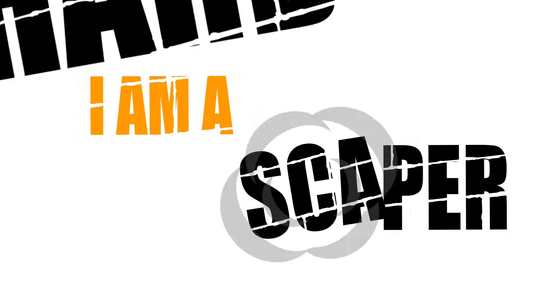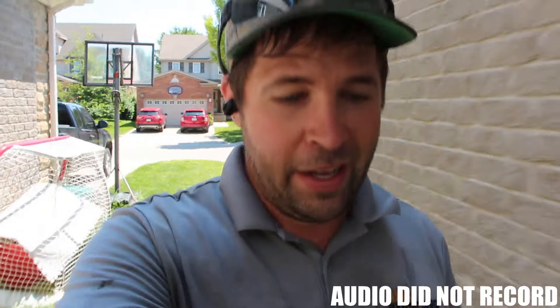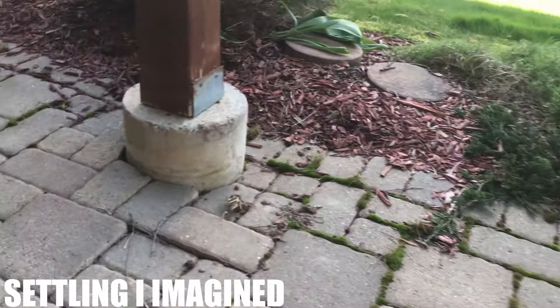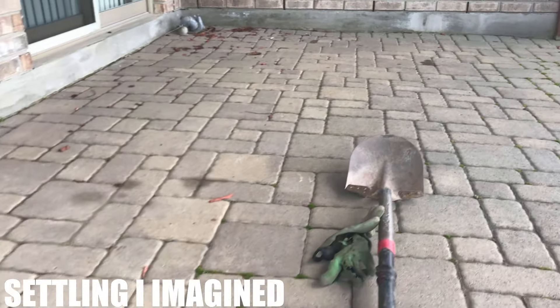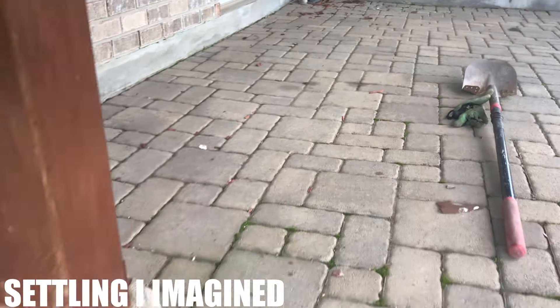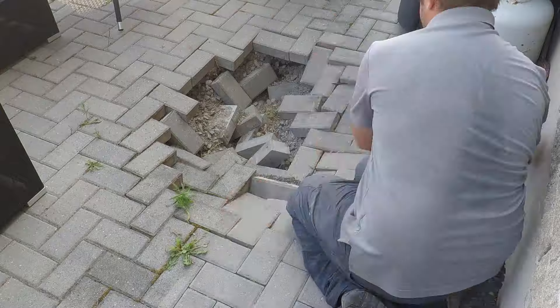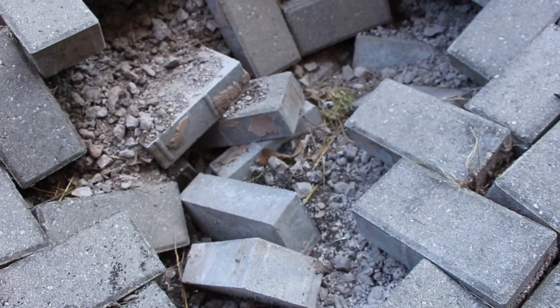A client reached out saying they had a hole in their patio. Normally when someone says that, I immediately think a few pavers have sunk due to lack of compaction or similar problems. But in this case, the photos sent before I went to quote it actually showed a real hole — about 10 square feet that had completely sunk down. The client said it started with two pavers and then the heavy rainfall that year expanded it into the entire section.